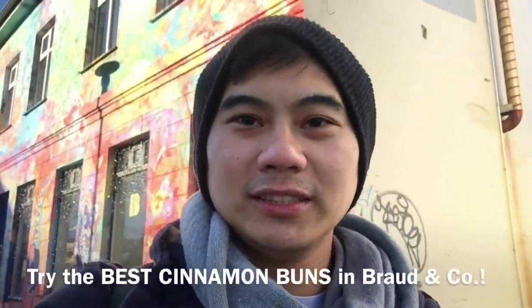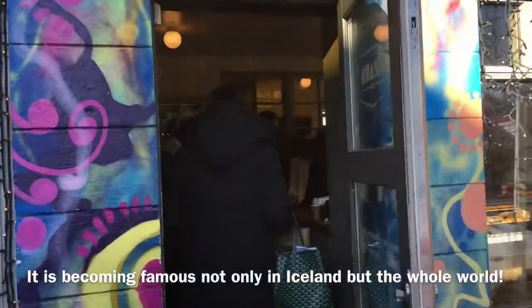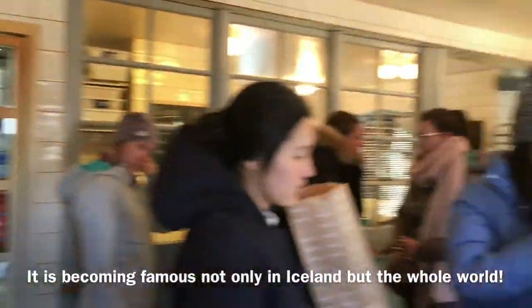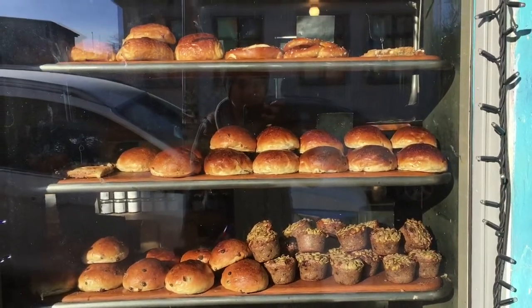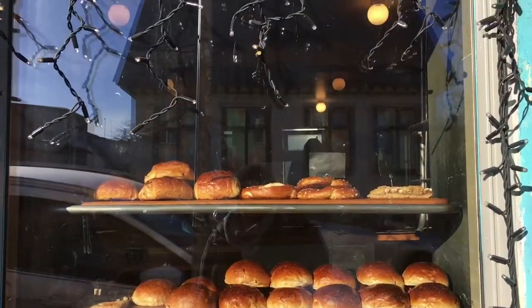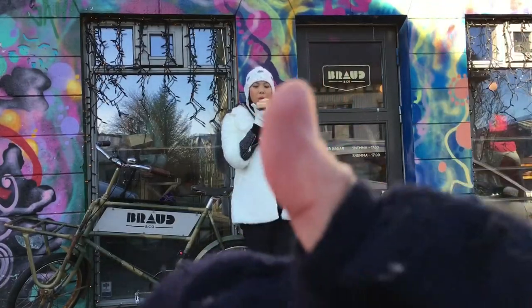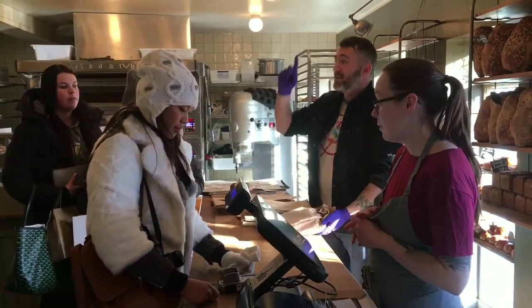We found this very famous bakery cafe called Brauð & Co. They're very famous for their cinnamon buns, which are very well known here in Iceland. And they also have a very quirky design — you can see a lot of graffiti art here in Iceland, and this cafe is one of them where you can taste a really good cinnamon bun and experience very quirky graffiti designs.